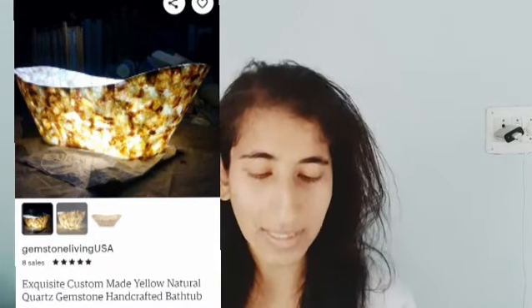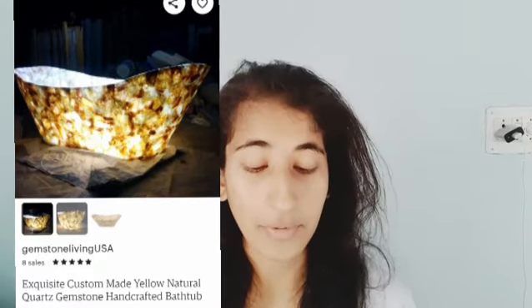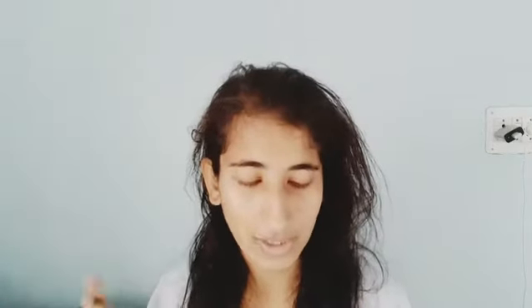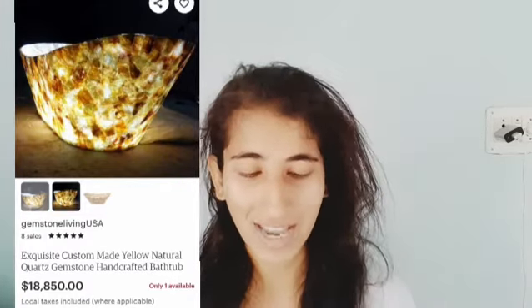The second product I have for you is the Acoustic Custom Made Yellow Natural Quartz Gemstone Handcrafted Bathtub. It's a bathtub, but it can be an amazing luxurious home decor item. It's made from yellow natural quartz gemstone and costs $18,850 — really expensive. It's a rare item with only one available in stock.